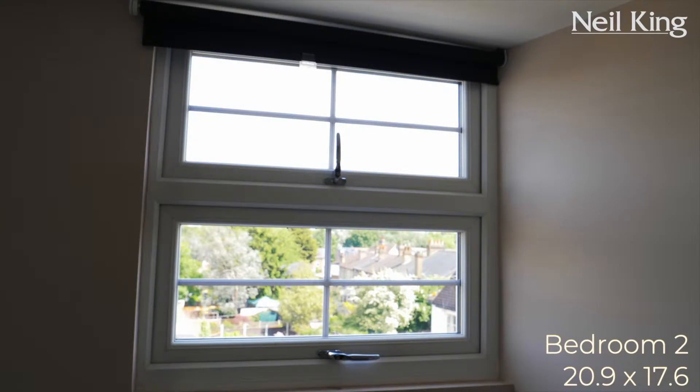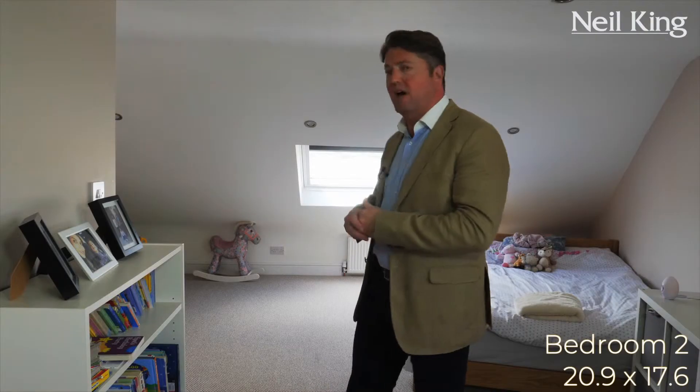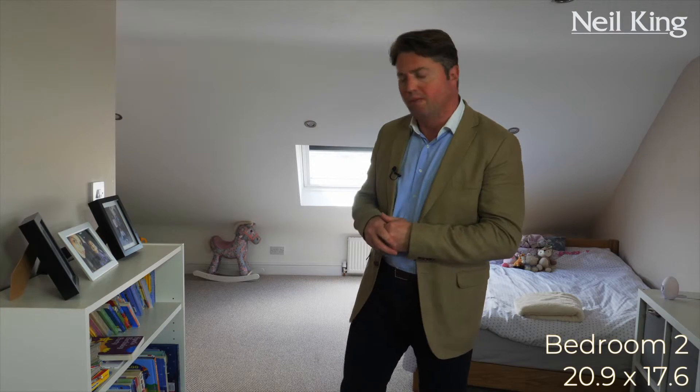We're now on the third floor. We have two bedrooms up here in this loft conversion. This is a great size guest bedroom — you really get a nice airy feel to it. Lots of natural light coming in, a double glazed window to the side and a big skylight to the front. Really lots of space. Superb room.